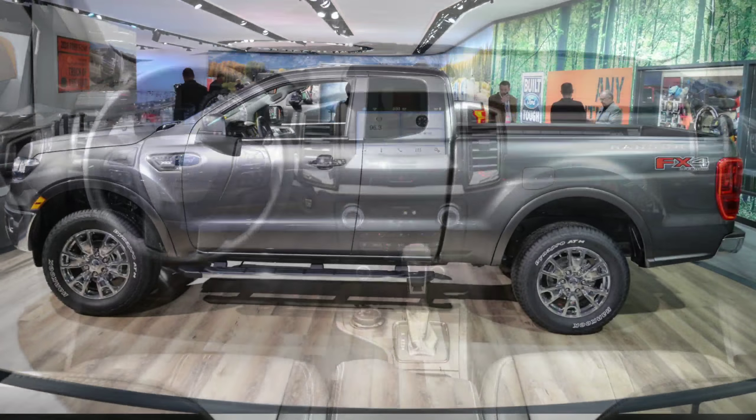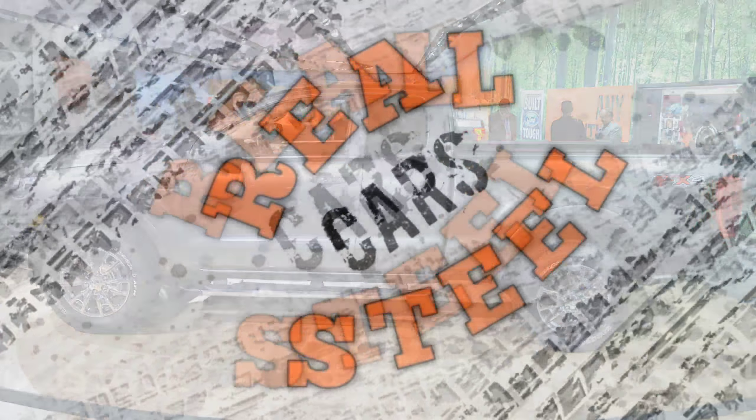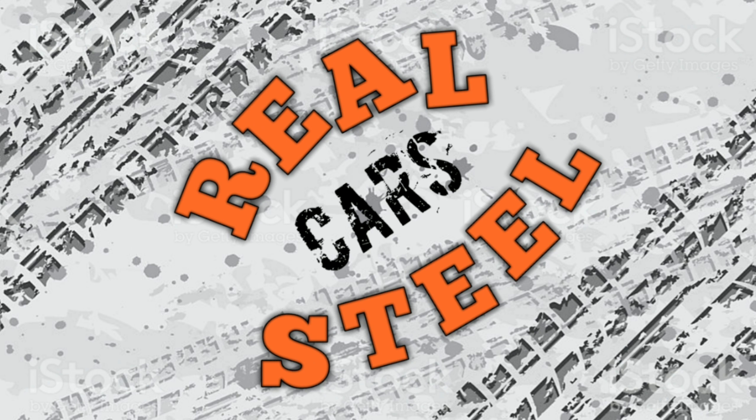Prices for the Ranger are going to start around $25,000 and could go as high as $40,000 all decked out. Regardless of price, this truck has promise, and I would love to get my hands on it for sure. If you enjoyed the video, please be sure to hit that like button and the subscribe button if you haven't already. Until next time, I'm Kevin — this is Real Steel Cars, and I'll see you next time.